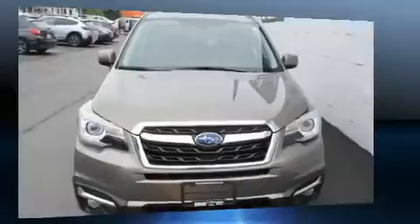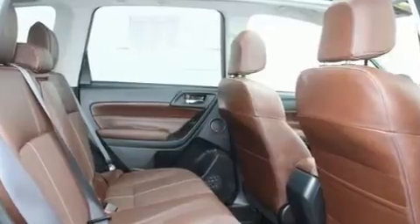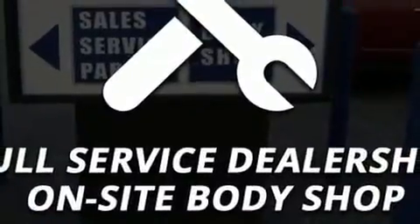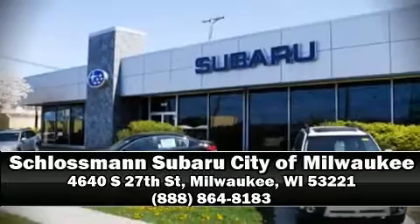Take assurance in side curtain airbags providing head protection in the event of a severe collision. This vehicle has achieved certified pre-owned status by passing Subaru's comprehensive certification process, including a comprehensive 152-point inspection. Please don't hesitate to give us a call.